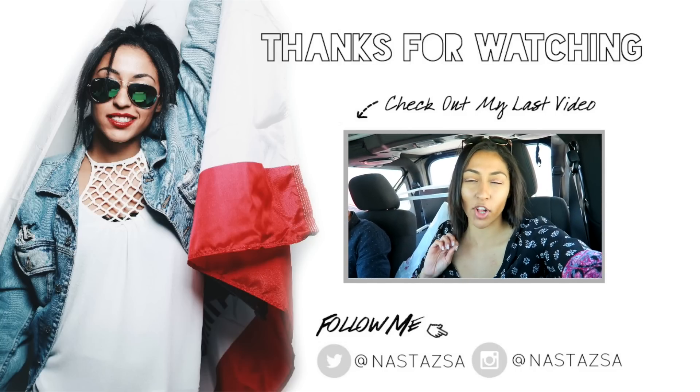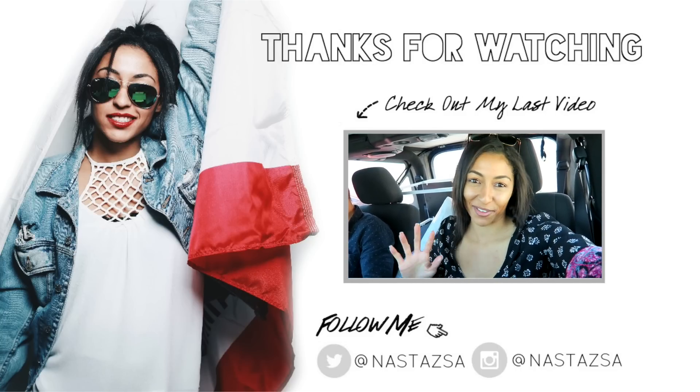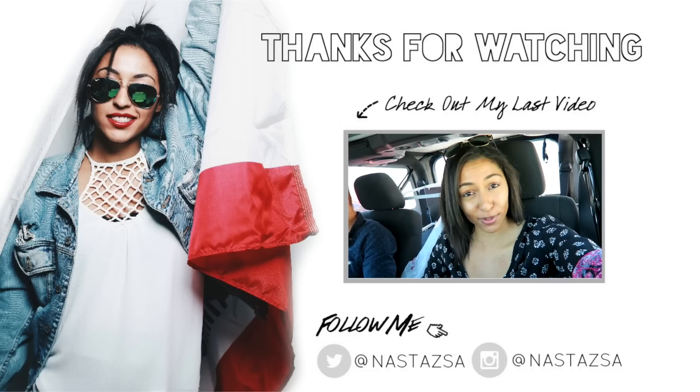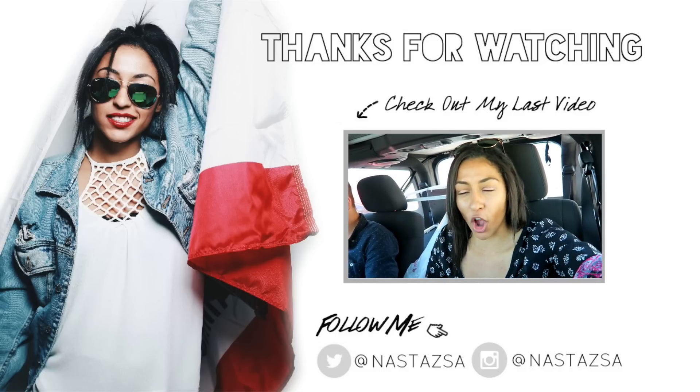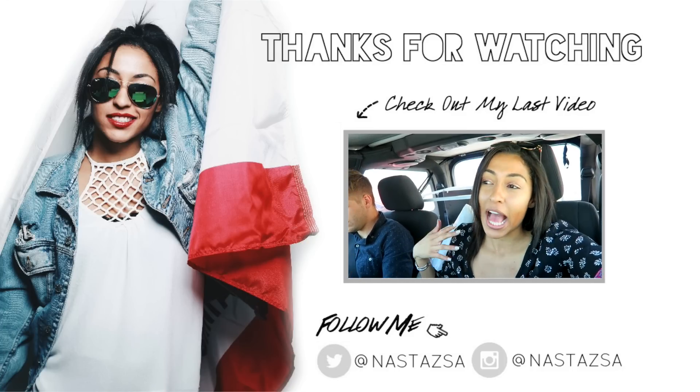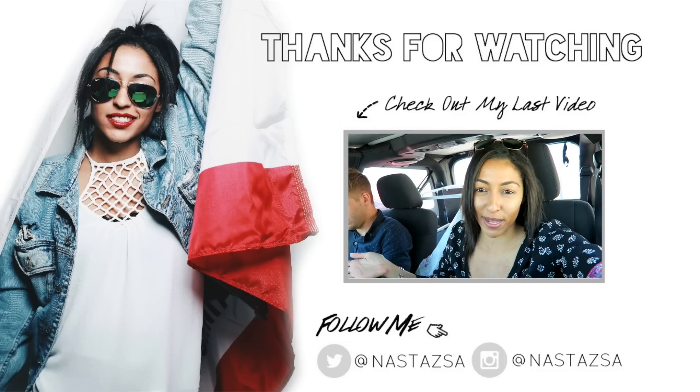Hey guys, so I'm vlogging today — today's a special day because we're redoing Khaleesa's room, who is one of my subscribers. You'll have already seen the main video, but if you don't know, I basically picked a subscriber and redid their entire bedroom as a giveaway to you guys.